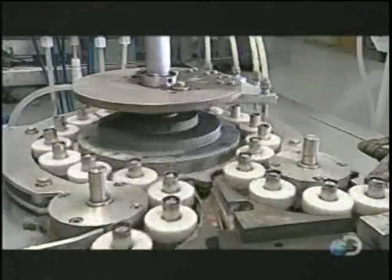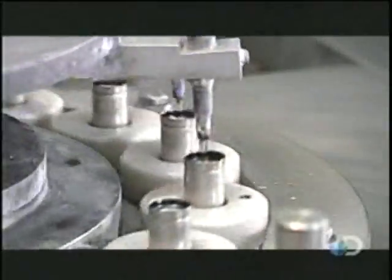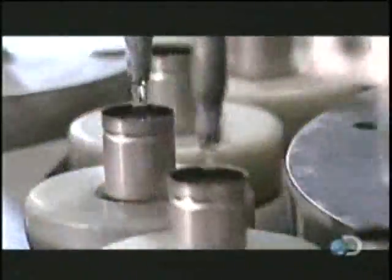The next machine injects an electrolyte — a potassium hydroxide solution. It takes nine minutes to soak through the separator liner into the cathode pellets.